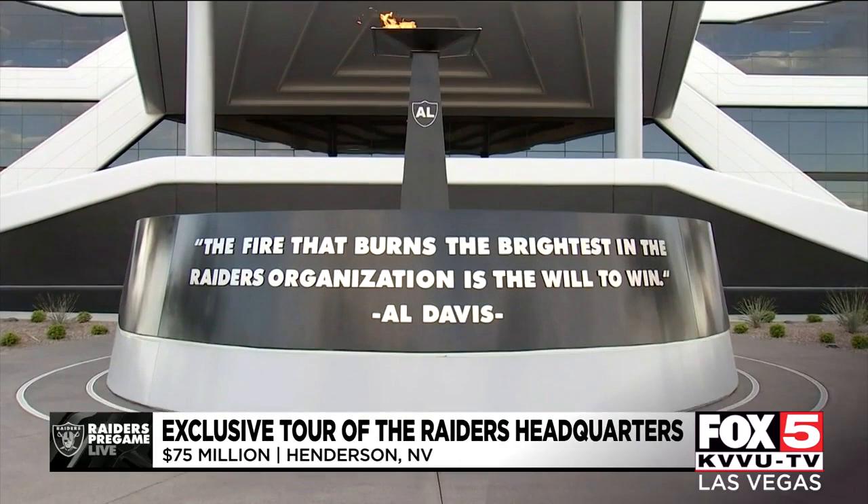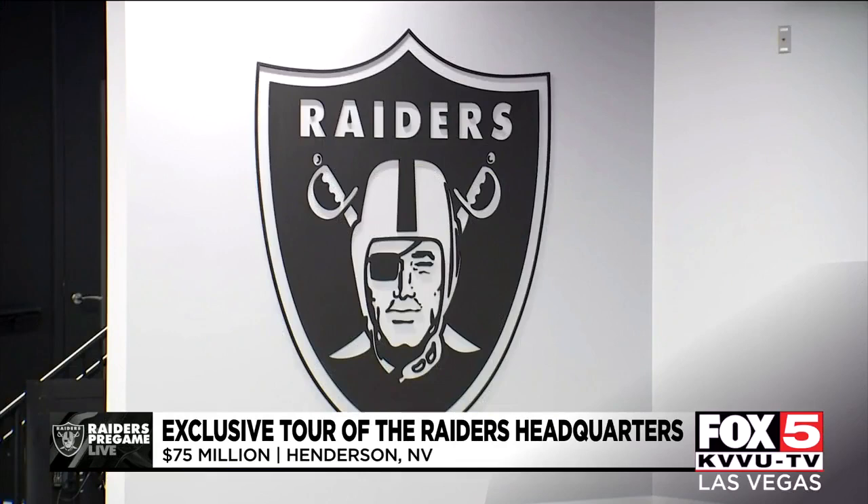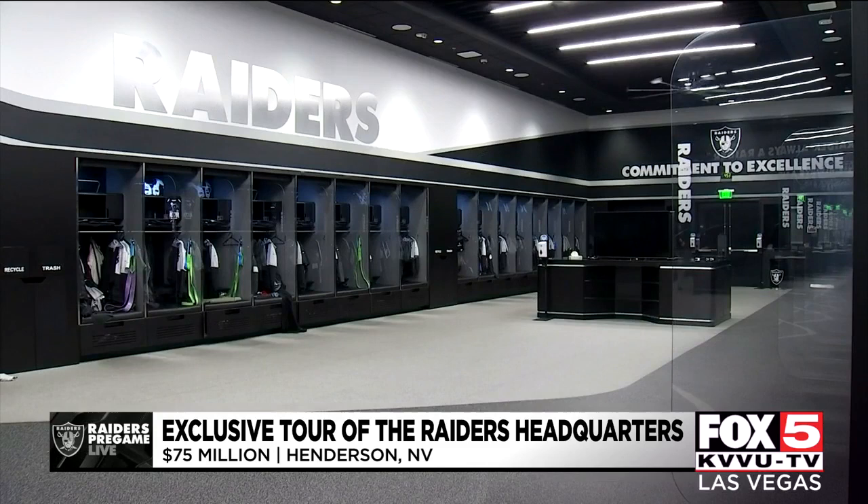Imagine calling this place your office. A $75 million facility that shines in silver and black. Just like at Allegiant Stadium, everything in here is top notch.